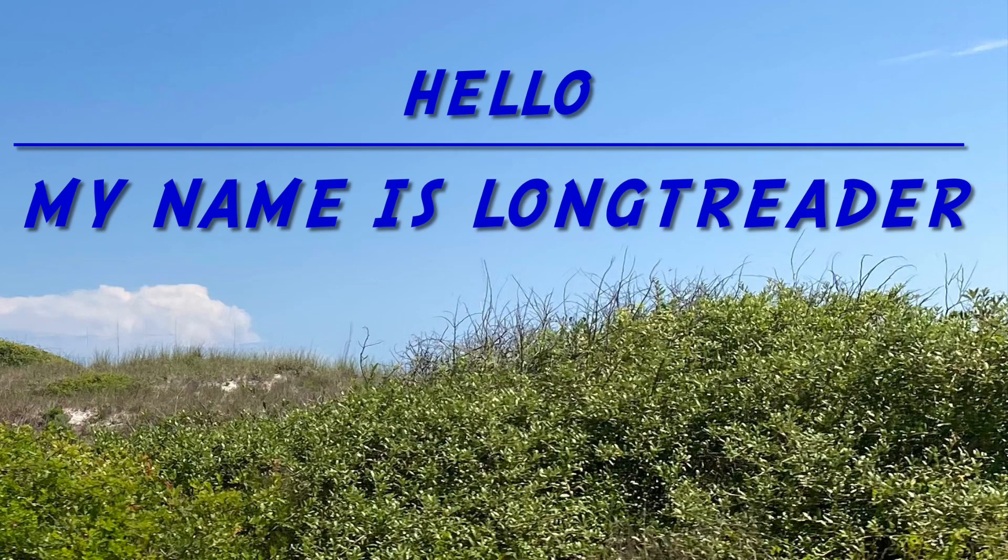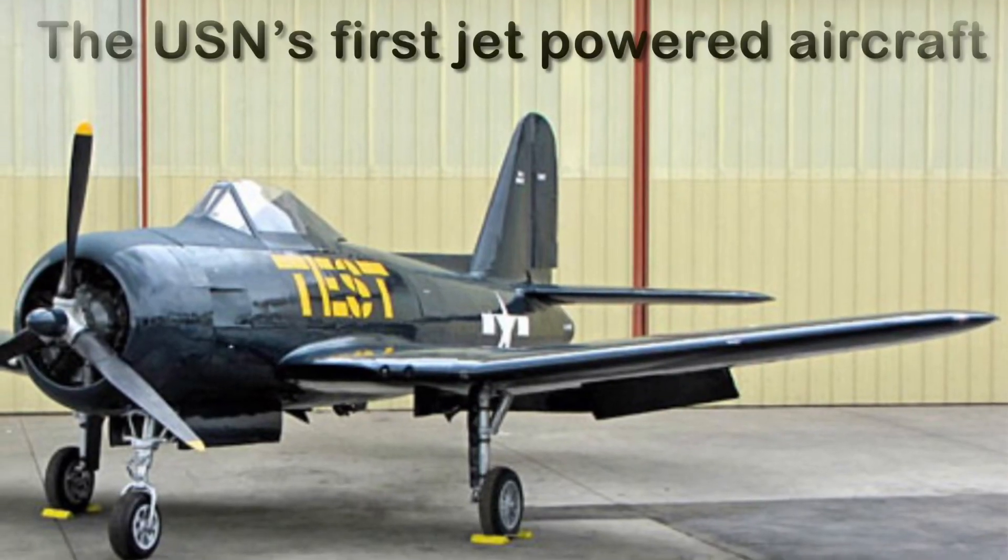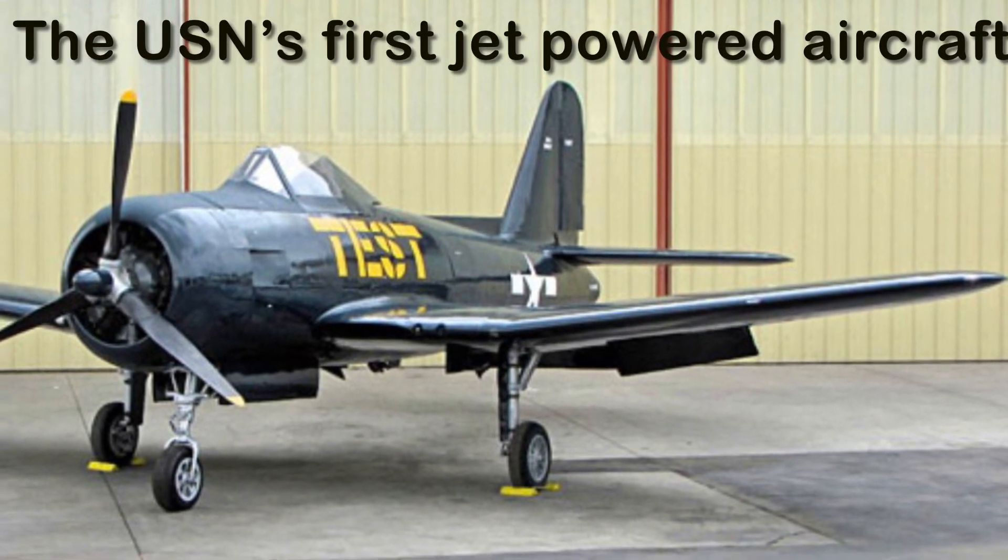Hello, my name is LongTutor. Today I'm going to be telling you about the Ryan Fireball, the first operational navy aircraft with a jet engine.